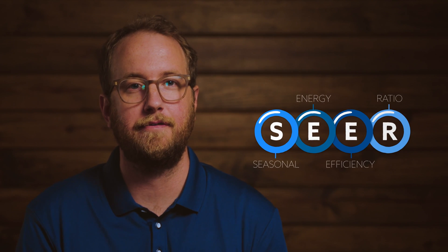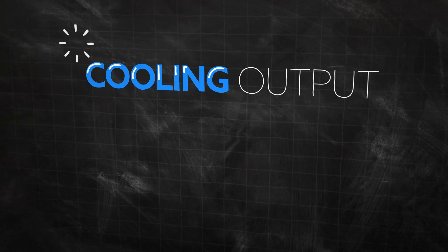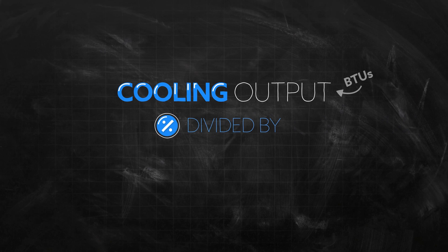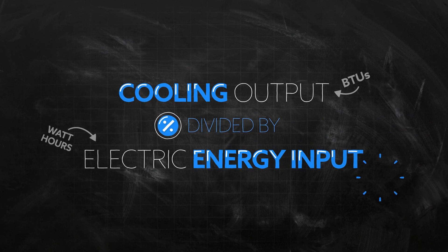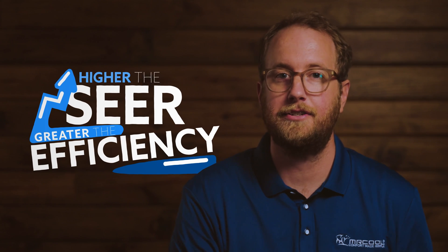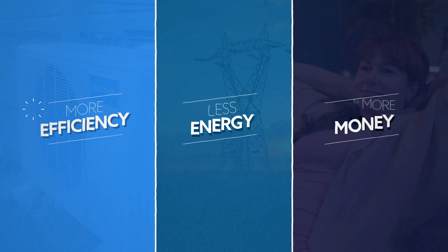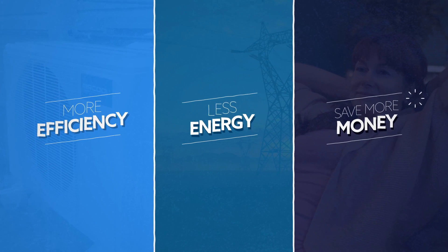To start, SEER stands for Seasonal Energy Efficiency Ratio. It's a ratio consisting of the cooling output measured in BTUs in a typical cooling season, divided by the total electric energy input during that same window of time. All you need to know is that the higher the SEER rating, the more energy efficient the unit — and the more efficient the unit, the less energy it's consuming, which means more money in your pocket.